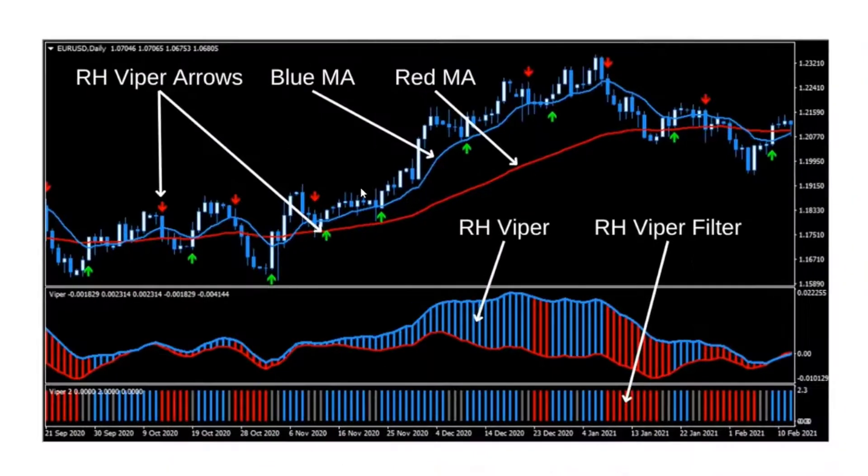On the price chart we've got two different moving averages — the blue moving average and the red moving average. The next thing you're going to see are the arrows. The arrows are red on top of the price pointing down, and green under the price pointing up.